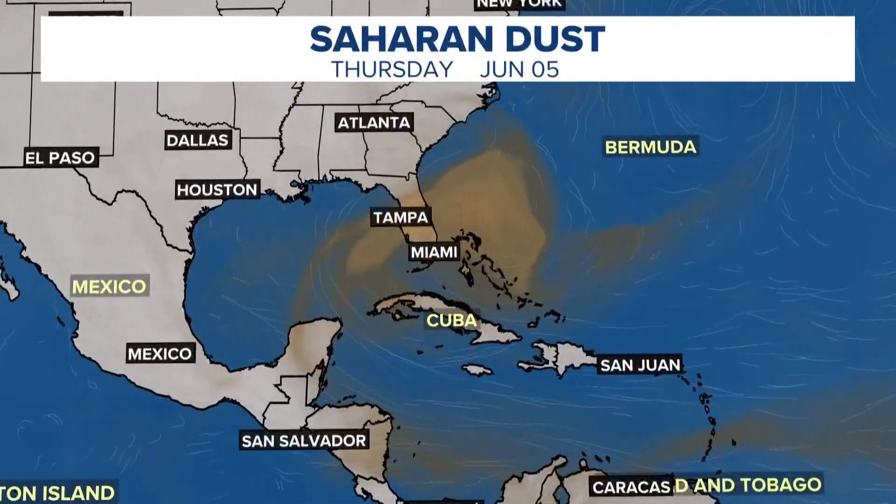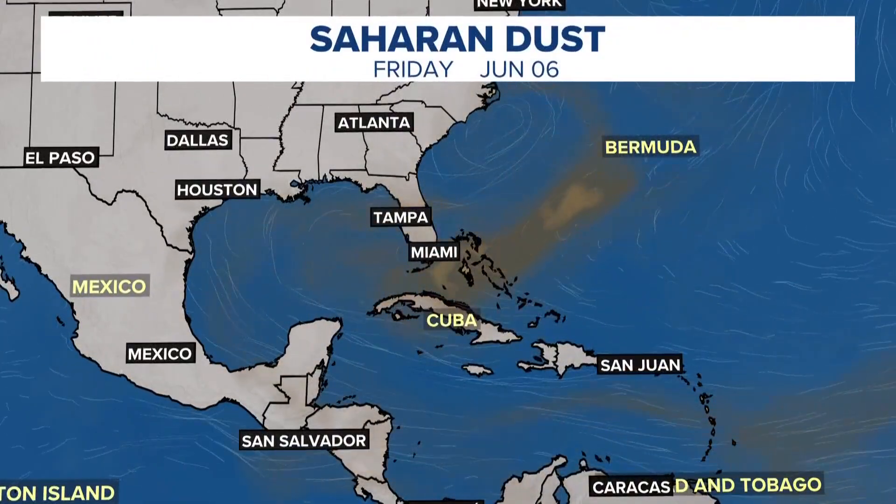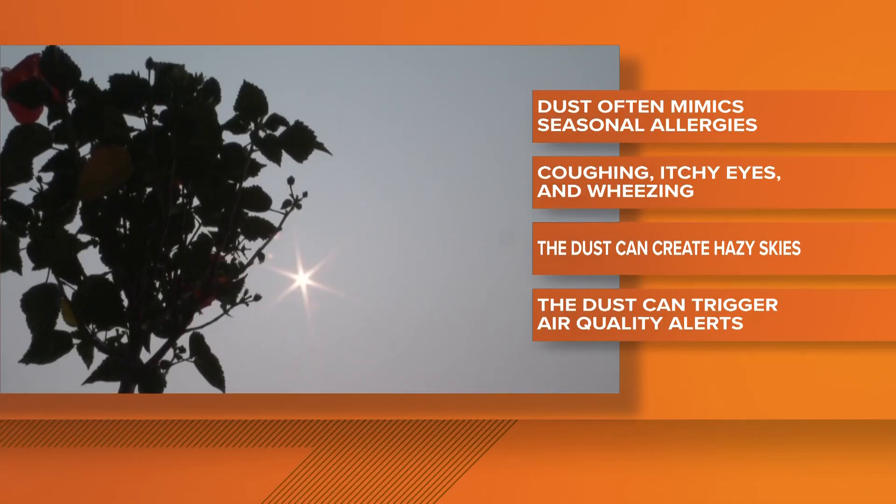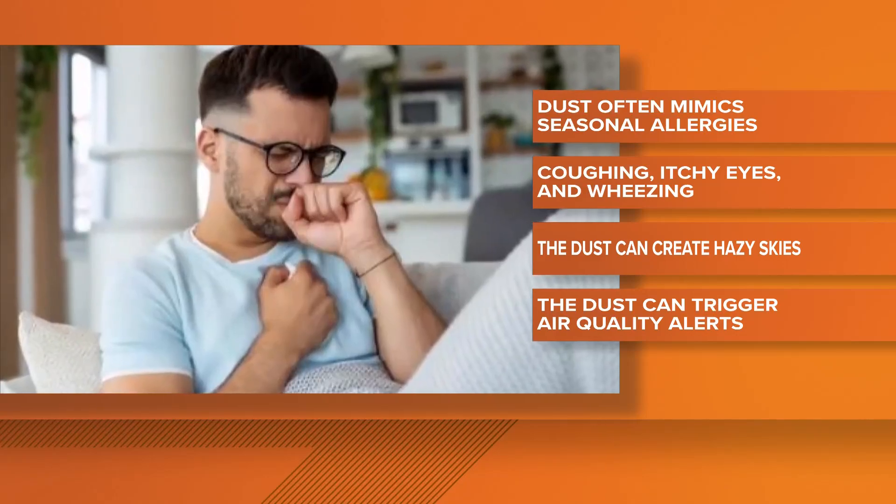It's a journey that begins more than 5,000 miles away across the scorching Sahara Desert. Strong winds lift fine dust particles high into the atmosphere. Doctors say the dust often mimics seasonal allergies, such as coughing, itching eyes, and wheezing.